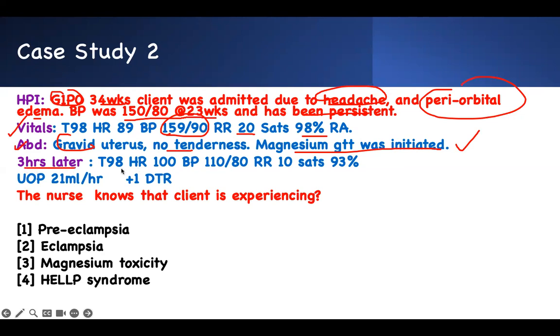Three hours later: heart rate going up, blood pressure dropping, respiratory rate dropping, saturation dropping — these are bad signs. This is how you analyze the case as you go. Urine output is too low, and deep tendon reflexes are down. What do you think the client is experiencing?